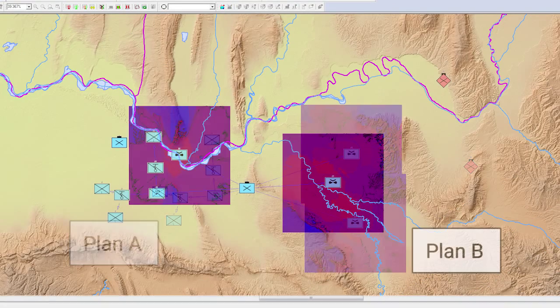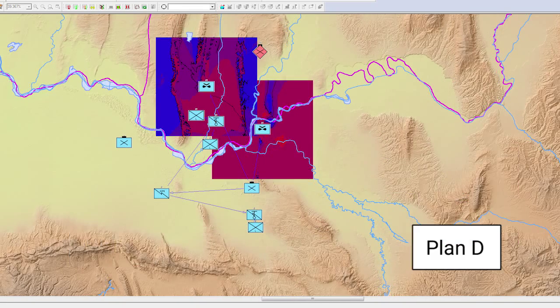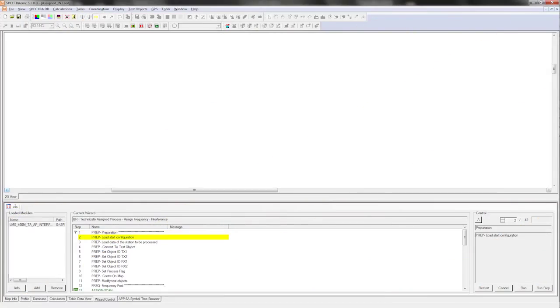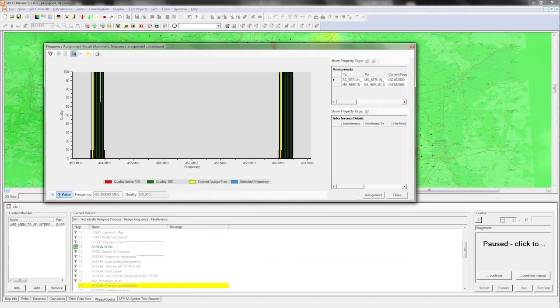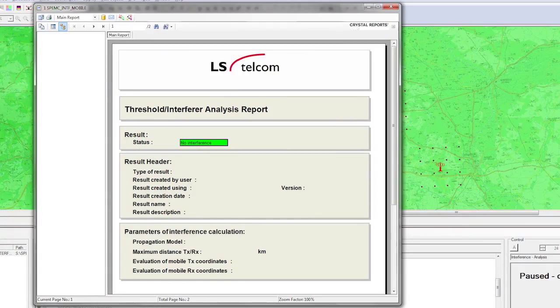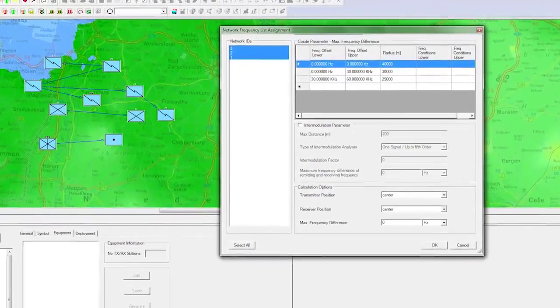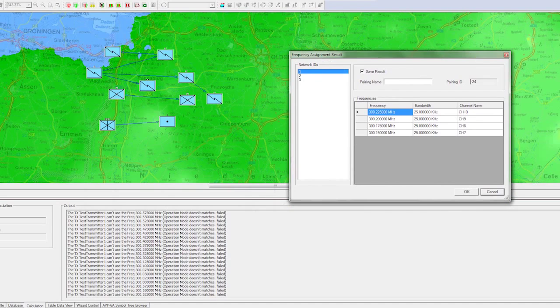Situational awareness can be maintained by simulating the impact of multiple what-if assignment scenarios. During missions or crisis management, when promptness is an issue, SpectraMill performs automatic interference analysis with predefined process flows. For long-term assignments, manual interference analysis allows for fine-tuning and for frequency use and reuse optimization.